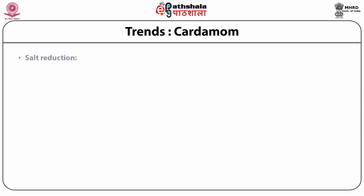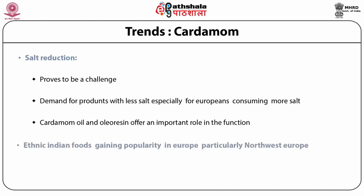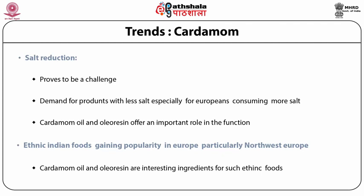Trends in cardamom: Salt reduction proves to be a challenge, and many Europeans consume more salt than is healthy. Therefore, demand for products containing less salt is strong. In response, many food manufacturers aim to reduce salt in their products. As they do not want to compromise on taste, they use other ingredients to mask the salt reduction. Cardamom oil and oleoresin can offer this function. Ethnic foods and particularly Indian foods are gaining popularity in Europe, especially in North-West Europe, and cardamom oil and oleoresin are interesting ingredients for food manufacturers to create such ethnic foods.